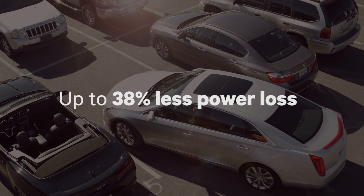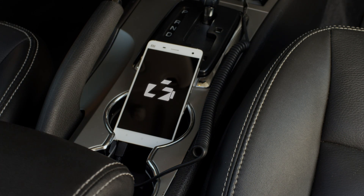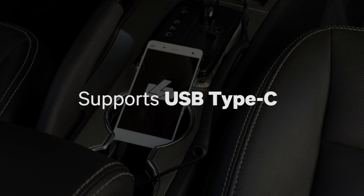It's connector independent, so you can use it on a large number of devices, including support for USB Type-C.